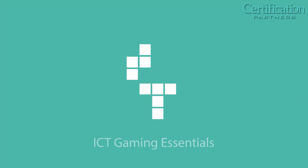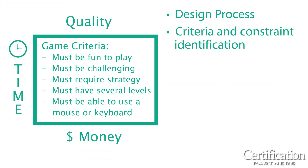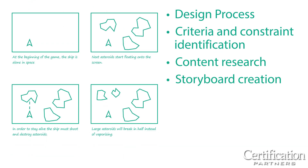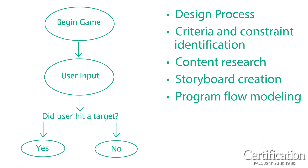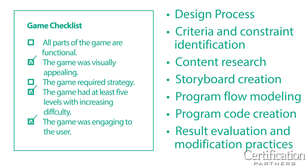And lastly, ICT Gaming Essentials covers fundamentals of interactive computer game creation, including design process, criteria and constraint identification, content research, storyboard creation, program flow modeling, program code creation, and result evaluation and modification practices.